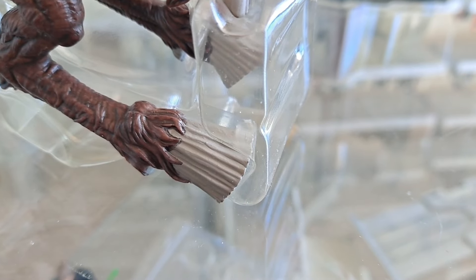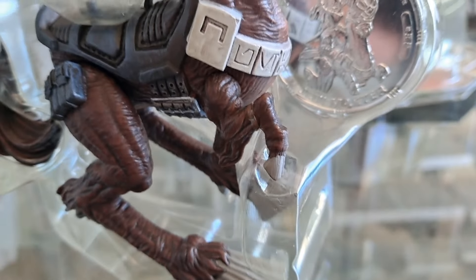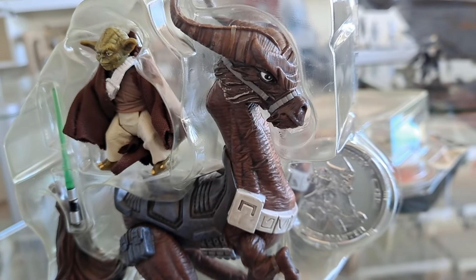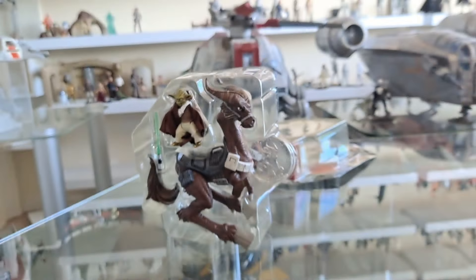They don't make figures like this anymore, and they're so affordable, man. I got this for 20 pounds — don't spend too much money on this.